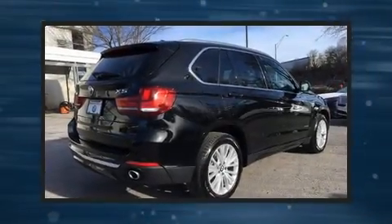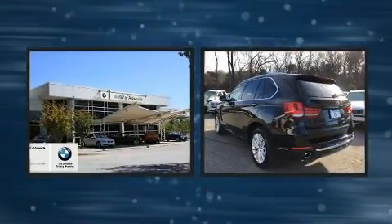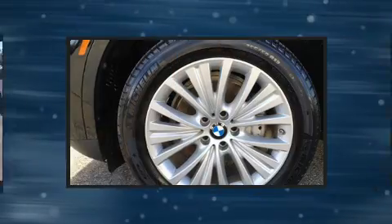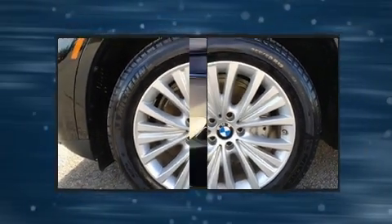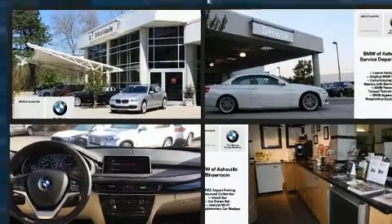Experience driving perfection in the 2017 BMW X5, with less than 4,000 miles on the odometer. This vehicle is constructed with a discerning driver in mind, featuring an automatic transmission, all-wheel drive, and a three-litre six-cylinder engine. The engine breathes better thanks to a turbocharger, improving both performance and economy.